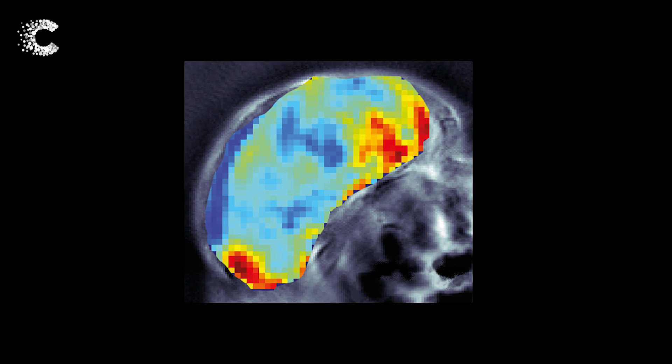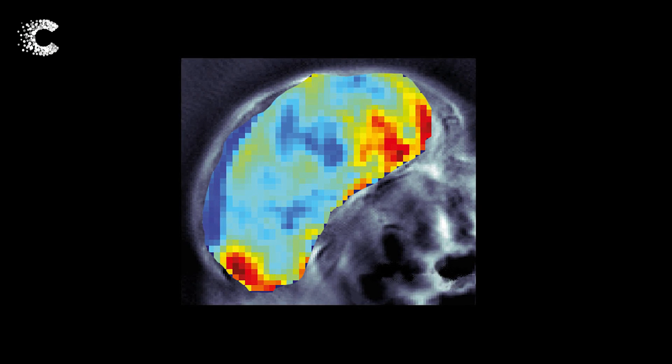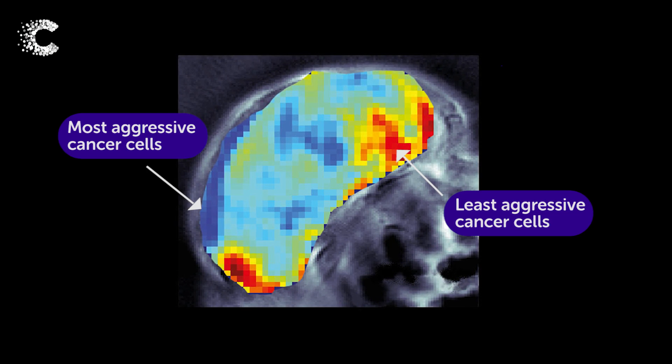We hope that because opto-acoustic imaging is sensitive to these physical and chemical micro-environments in the tumour, it will be able to tell us not just whether the tumour is present, but also how aggressive it is and whether the patient should then go on to get an aggressive treatment as a result.